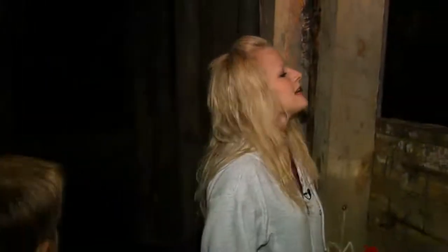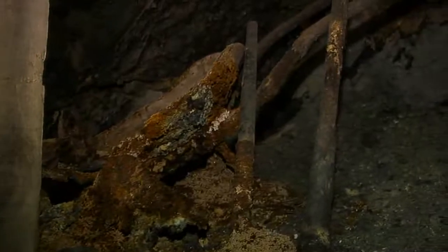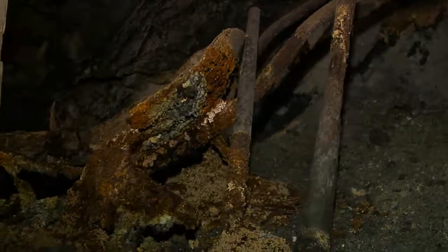Our wheelbarrow over here has a little bit of a story behind it. After they shut our mine down in 1918, this place sat vacant for 36 years, and nothing was really going on in this part of Deadwood.